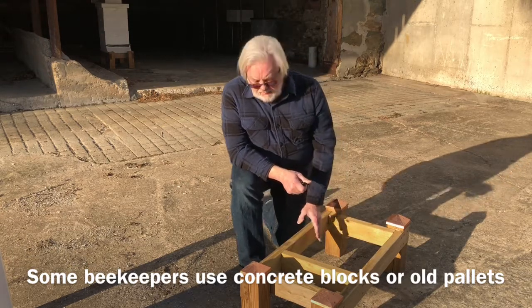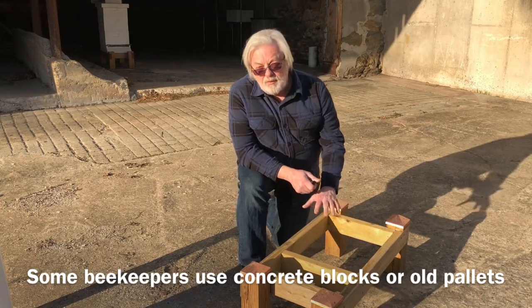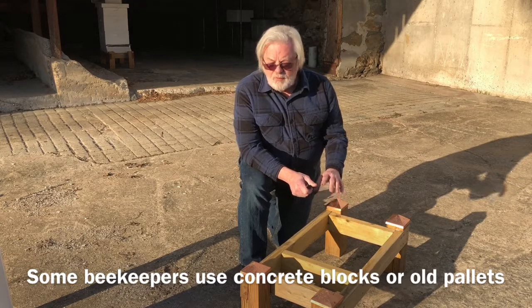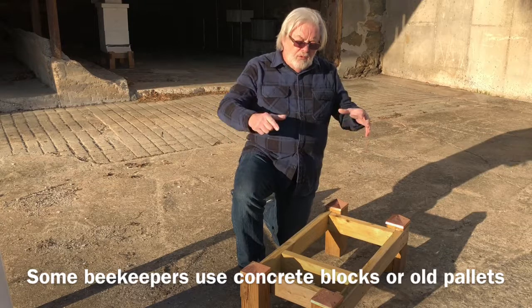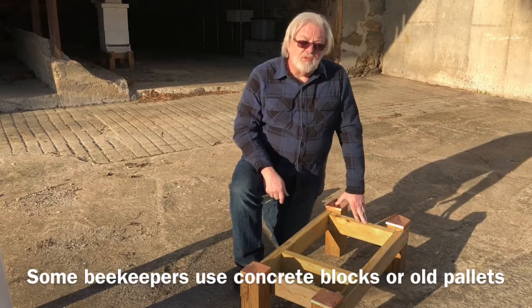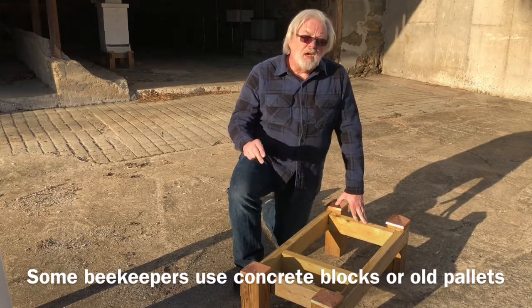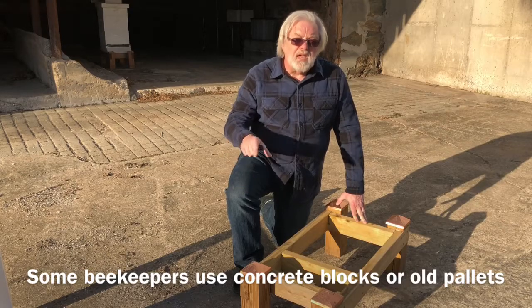We usually start by building a stand like this, made out of pressure-treated lumber. It keeps the hive a foot to a foot and a half off the ground. This has a couple of advantages: when you're working the hive, it's better on your back — you're not leaning over as far. The other reason, especially here in Lancaster County, is that we have skunks. A skunk will scratch at the bottom of the hive to drive the bees out, and when they come out, the skunk will attack the bees.